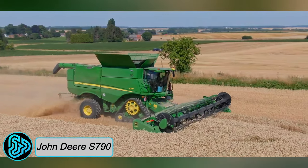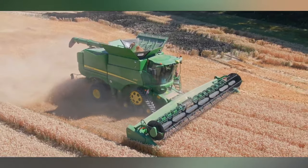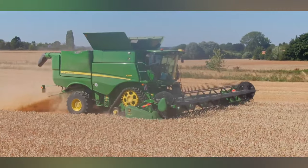First up, we have the John Deere S790, a state-of-the-art combine harvester that originates from the United States. It is designed for harvesting grain crops such as corn, soybeans, and wheat.